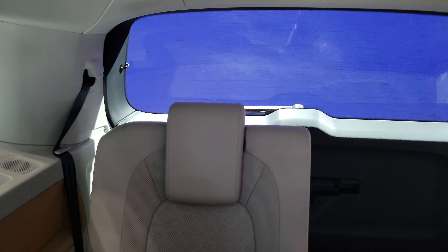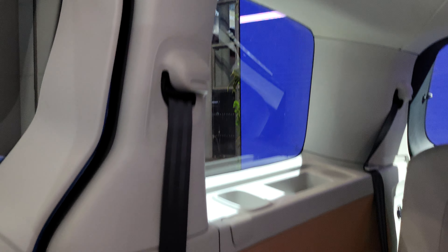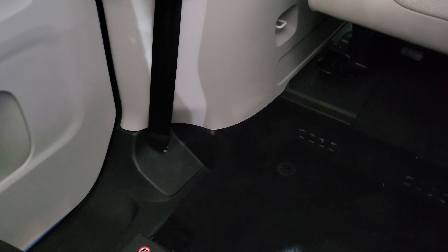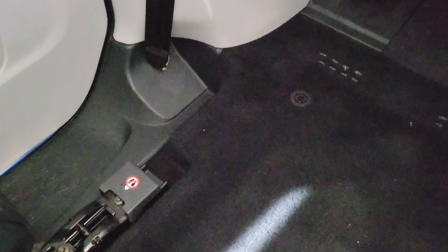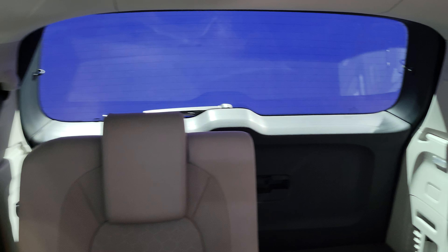Because it's a long-wheelbase model this has a third row of seats. Fold this down, fold it forward and you'll see it's much deeper seating and foot space compared to a crossover.